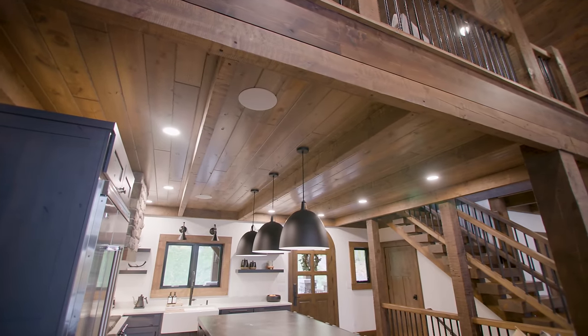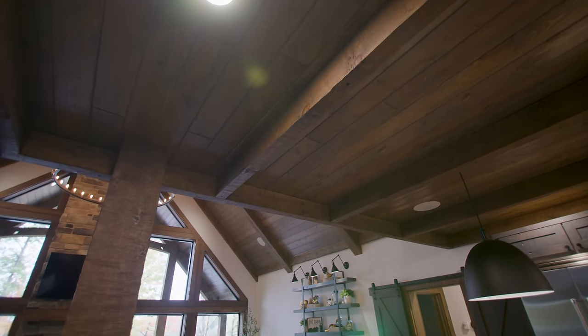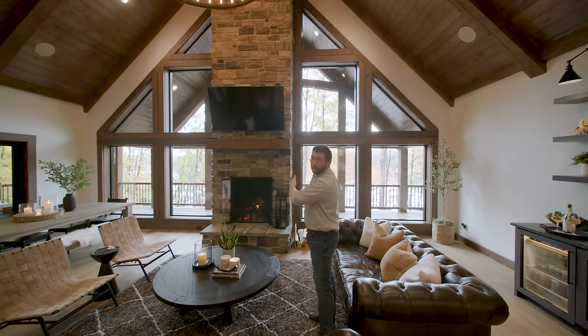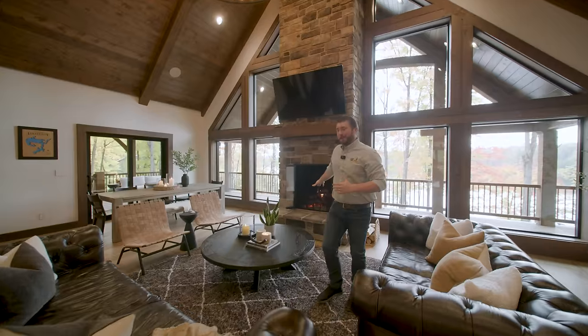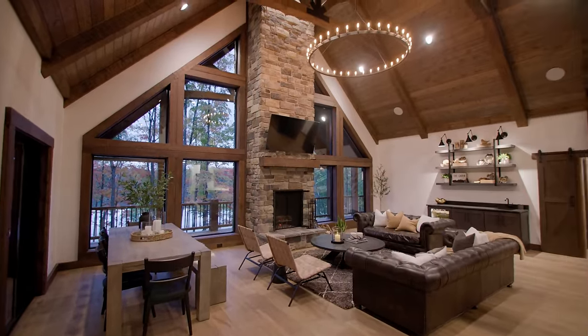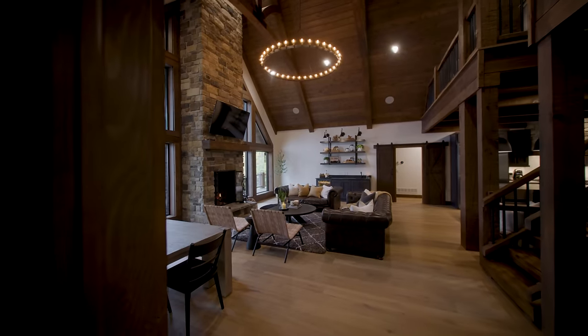Once we step out of the kitchen, you can see these four-by-eight timbers following the ceiling. Those are intentionally placed to draw your eye out toward this great feature wall. And of course, you can't have a home like this without an impressive wood-burning fireplace. This one is extra tall — pairing this crackling fire with the turning of the fall foliage just feels cozy in here.